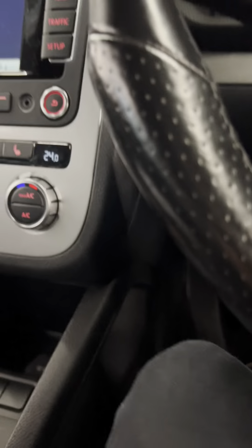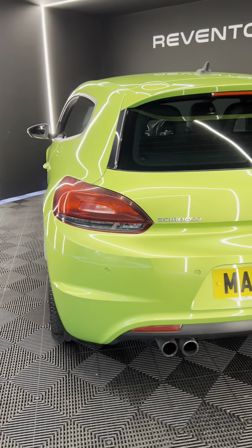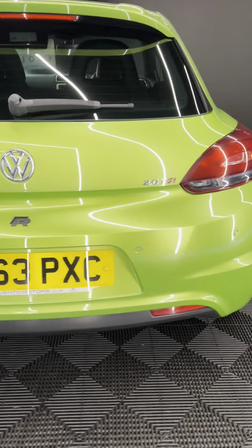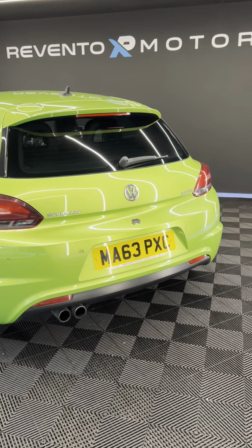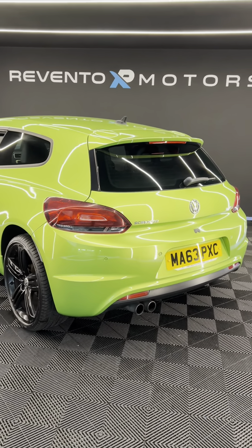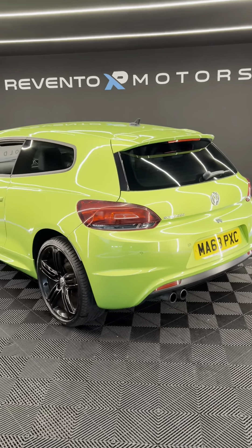Using the boot release button, pop that up and there's your boot. Obviously not the largest boot in the world — that's not what you buy a Scirocco for — however there is a lot of depth to it and you can get more in there than you think. There's also a spare wheel underneath along with the tools.